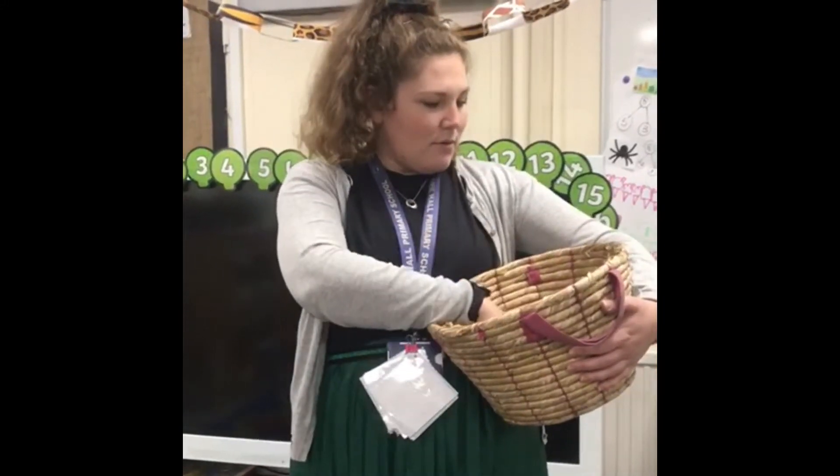Hi EYFS, today we're having a picnic and we need your help to tell us the initial sounds in these foods. Let me see what I've got in my basket. Oh, I've got a... what could it be?